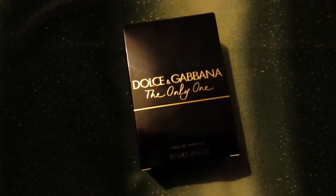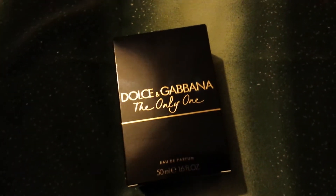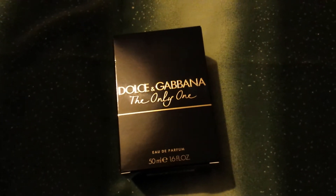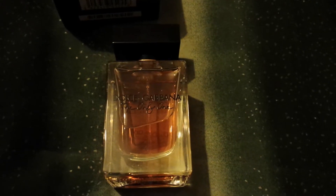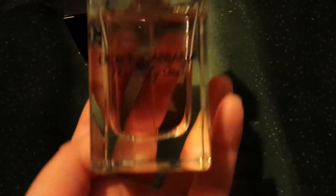Hello, I have a lovely new perfume to unbox with you. This is Dolce & Gabbana's The Only One, an Eau de Parfum in 50ml. Let's have a look at the bottle — it's a really lovely bottle, very solid, and I think it looks nice.